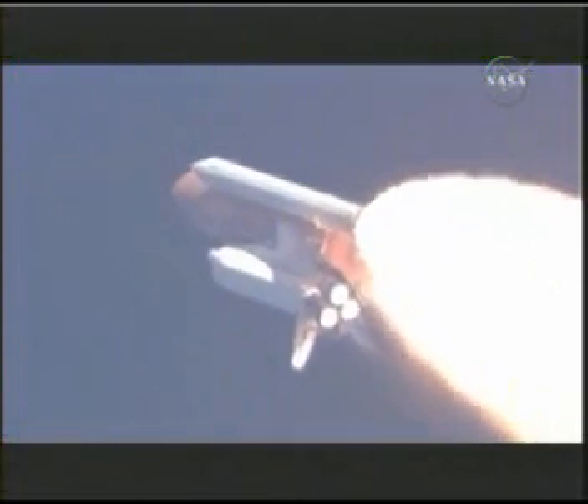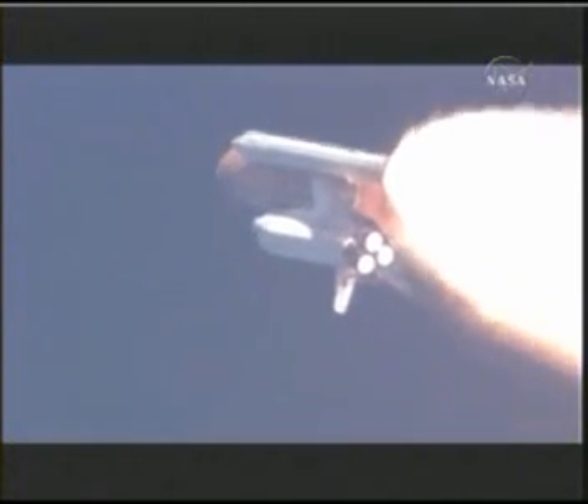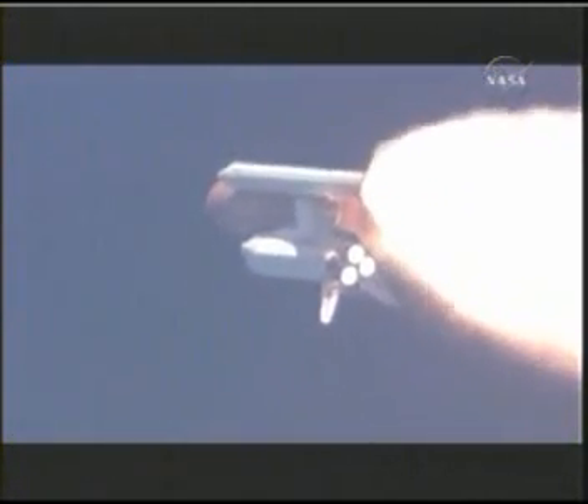Flight Engineer Ron Garan and Mission Specialist Karen Nyberg. Down on the mid-deck are Mike Fossum, Aki Hoshide, and Greg Shamitoff, heading for a half year on the International Space Station.